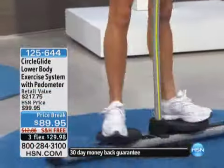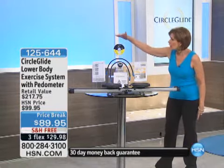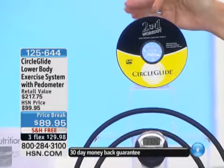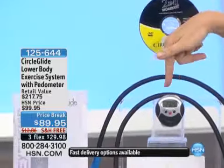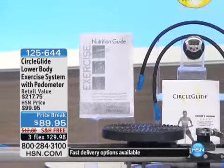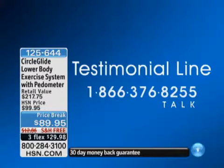You're not only going to get the Circle Glide, we're also going to give you your 10-day challenge. We're including a great DVD — it's a two-in-one workout that's really going to help you maximize the use of your Circle Glide. A nutrition guide is included, and a pedometer as well. We'd love for you, if you have been using the Circle Glide, to share your stories with us on our testimonial line: 1-866-376-8255.